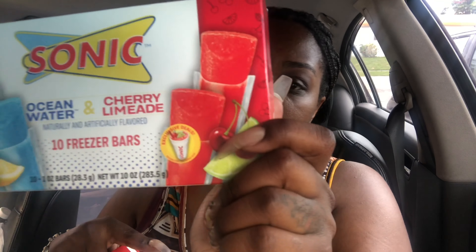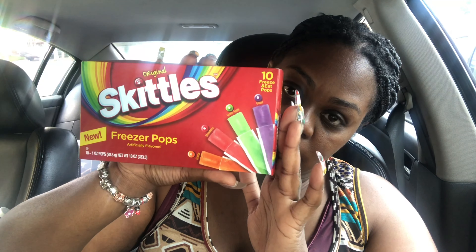Next item I thought was pretty cool — I think it was the deal of the week. This one is by the brand Sonic, the fast food burger joint. These are their freeze pops in the flavor ocean water and cherry lemonade, and it comes with 10. I got those for my kids. Another one I was surprised to find — this one is Skittles freezer pops, with orange, strawberry, green apple, and grape flavors. I got that too — which was dope.